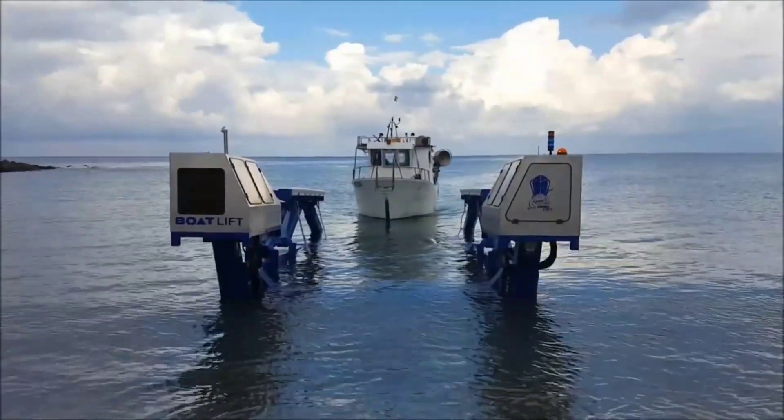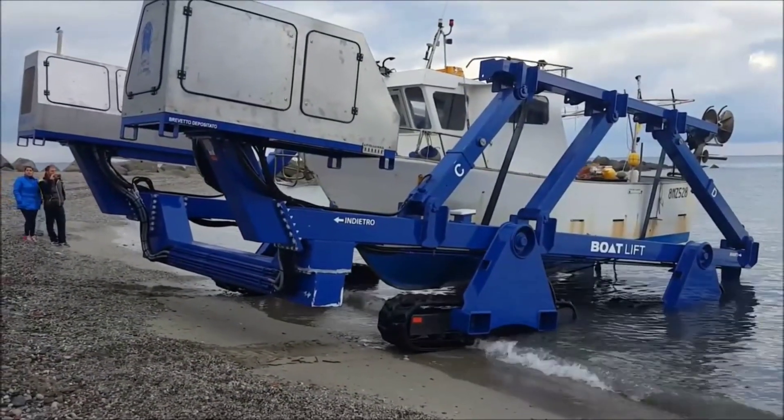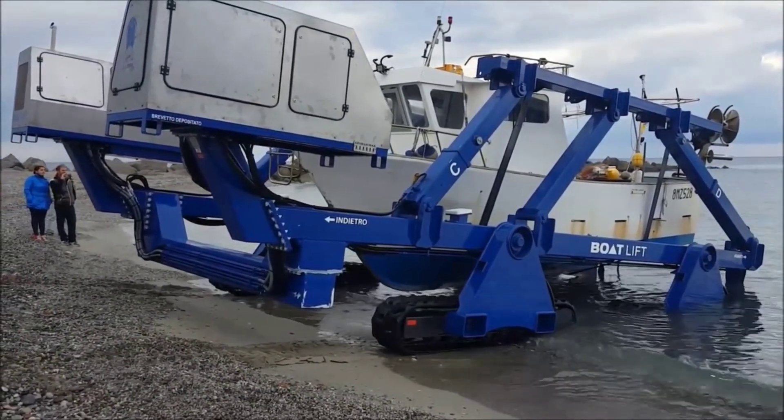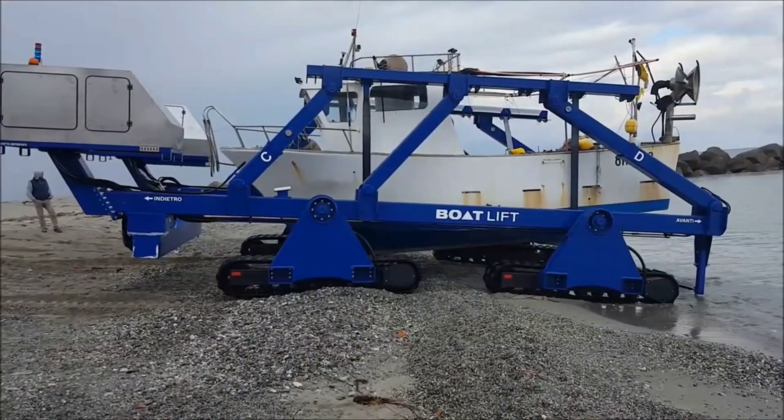The spacious cabin and ergonomic design provide maximum comfort for operators, ensuring a safe and efficient work environment. Experience the power and innovation of the Croc Lift, the ultimate lifting solution.